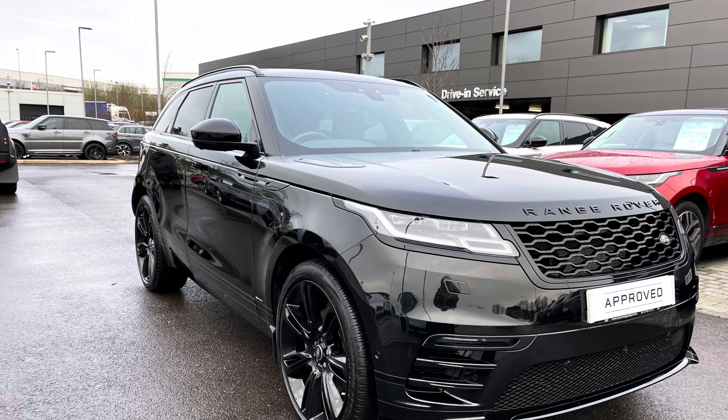If you're interested in this car, please call 01785 899446. I'm going to give you a 360 tour around the vehicle and then I'll get inside and show you all the technology it has.